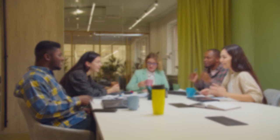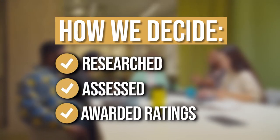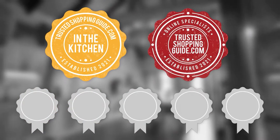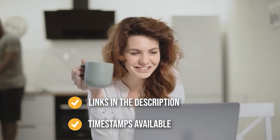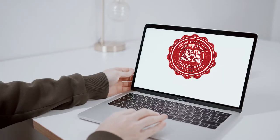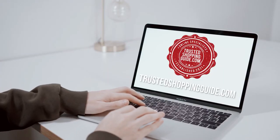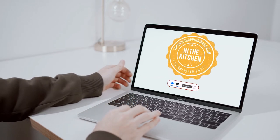The team at trustedshoppingguide.com have researched, assessed, and awarded ratings to all the alcoholic drink dispensers that will be presented in this video. We have selected our top rated options for you, making it easier to decide which one to buy today. To help you further, there are timestamps and direct links to all the products in the description below. You are welcome to check us out on trustedshoppingguide.com for more of our research, or alternatively subscribe to this channel for regular updates.